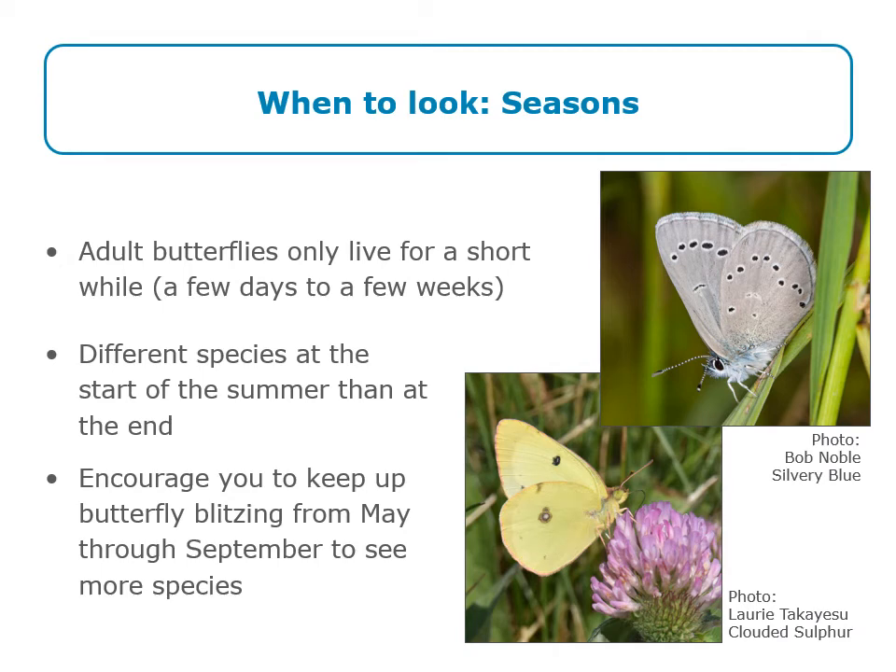You can look for butterflies all season long, but remember that adult butterflies only live for a short while — most live for a few weeks or even just a few days. There are different species around at the start of the summer than at the end. At the start of summer you might see silvery blue butterflies, and there may be a second generation of them later. At the end of summer you might see more species like the clouded sulphur. We encourage you to keep making butterfly observations from May through September — you'll notice a real turnover in species throughout the year.